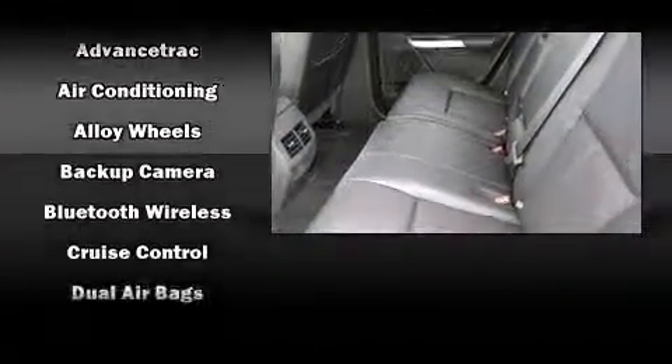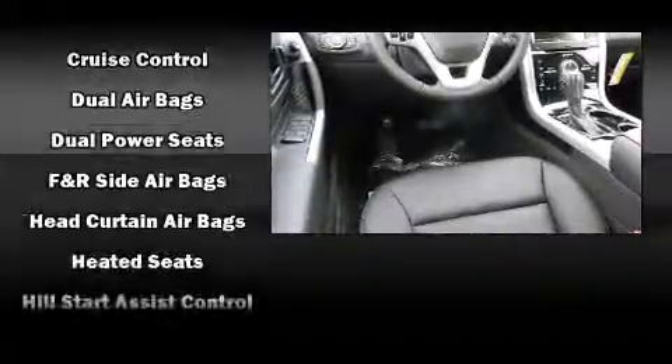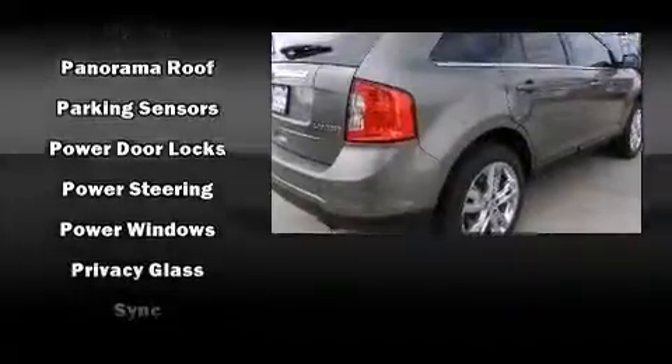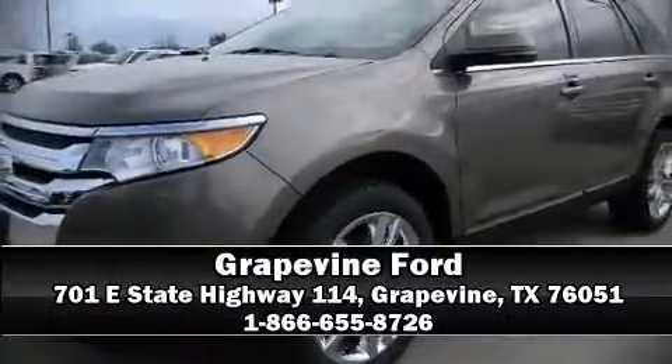Passenger security is always assured thanks to the various safety features such as head curtain airbags, front side-impact airbags, traction control, brake assist, ignition disabling, and four-wheel disc brakes with ABS. Electronic stability control ensures solid grip on the road surface no matter how challenging the driving conditions. Please don't hesitate to give us a call.